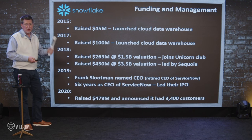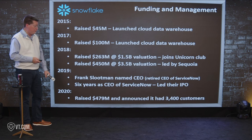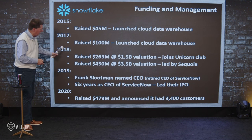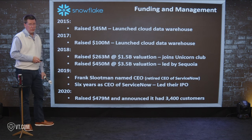Then in 2020, they raised another $479 million — almost half a billion — and announced they had 3,400 customers. So between 2018 and 2020, they raised a billion and a quarter and were really off and running.